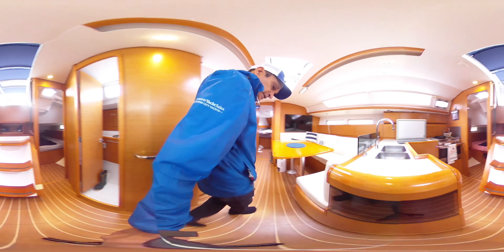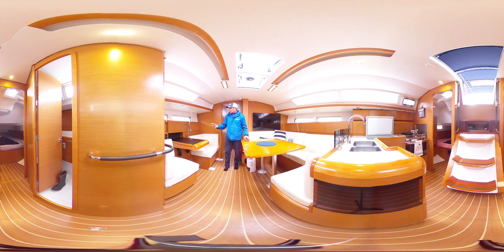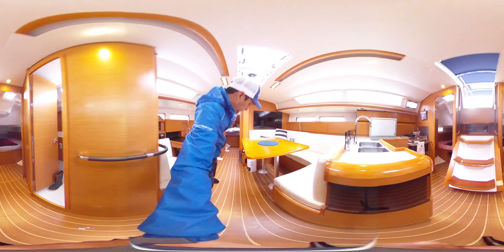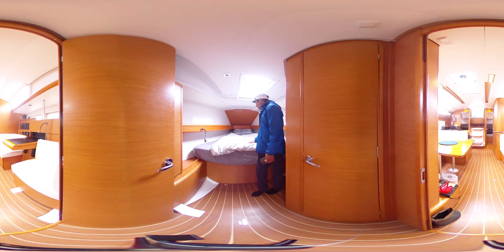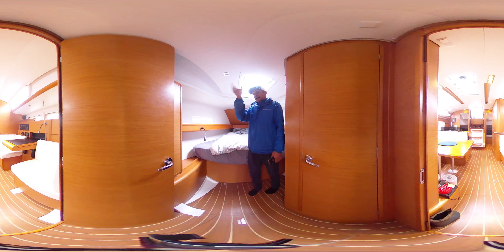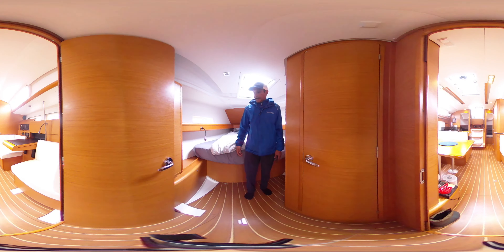We'll move into the salon area — big wrap-around seating, big table, and you've got a couple of seats over here with the nav station. Up front we have the main cabin, again a big bed with lots of natural lighting, which is consistent throughout the whole boat. And of course you also have your ensuite head there.